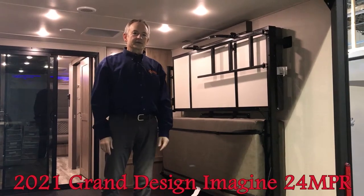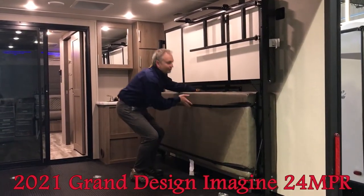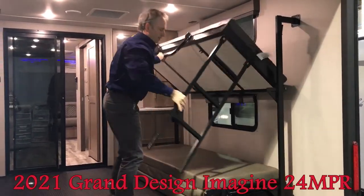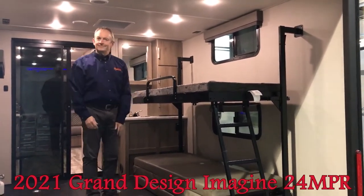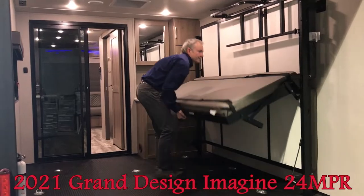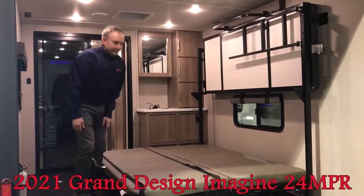Now I'm going to show you how to do two single bunks. For the lower one, just reach under, release, and pull. And now I'm going to show you just how to do the lower queen bed. Release the lever underneath, lift this up, and pull it open. The legs will come down by themselves. And there's your queen bed.